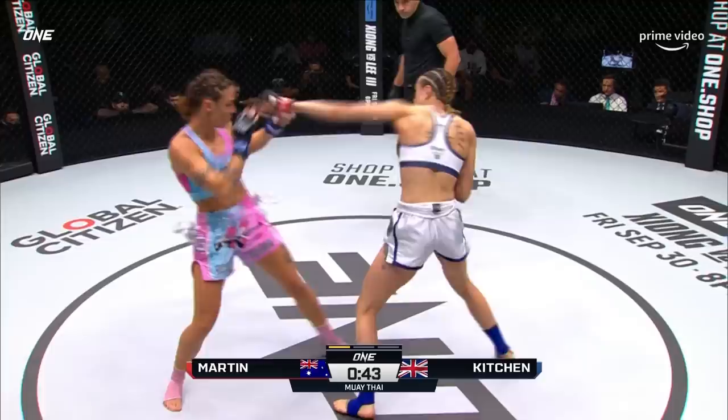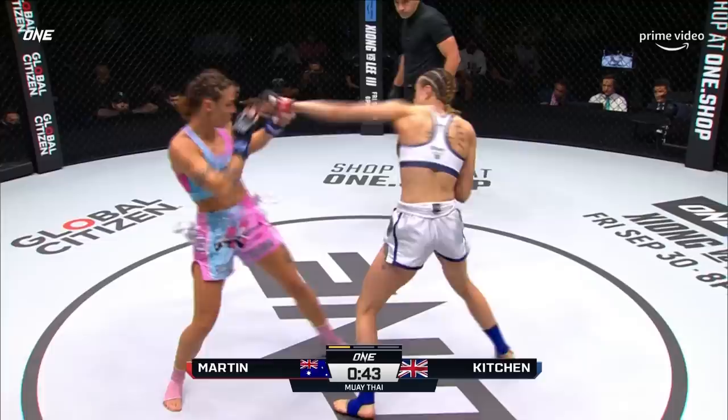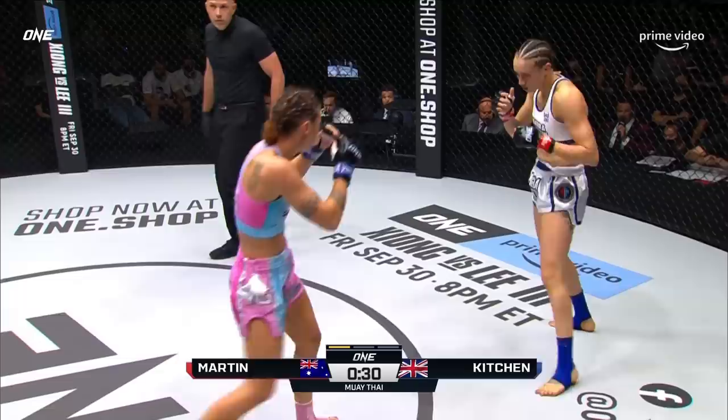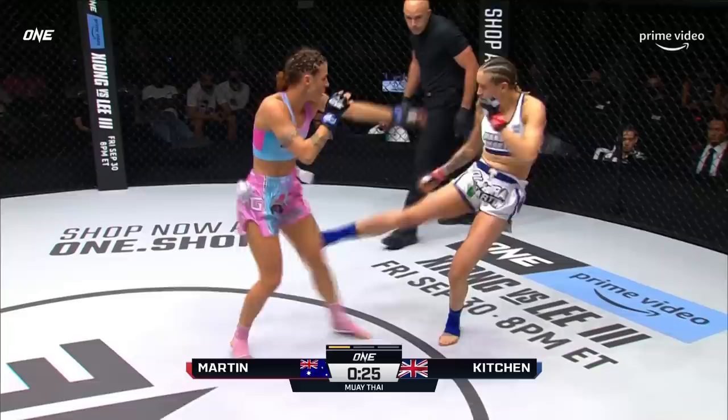She needs to be first. We spoke to her earlier this week about being more aggressive and trying to walk forward, not allowing people to walk her down. She's gotta start throwing those kicks, throwing those hands. Thirty seconds in round one — Martin from the UK, Kitchen from Australia. Outside leg kick from Kitchen, goes for a high kick, comes up empty.